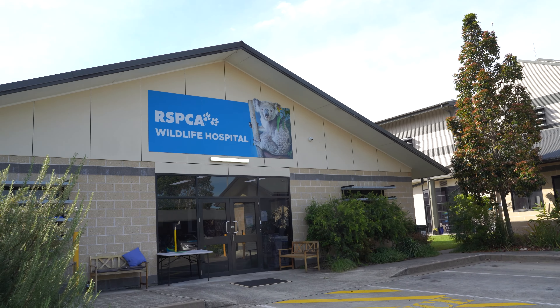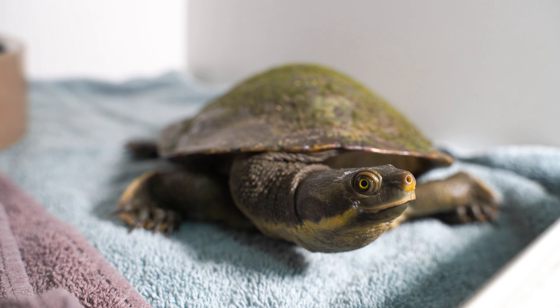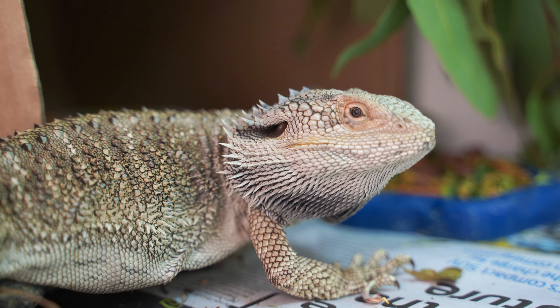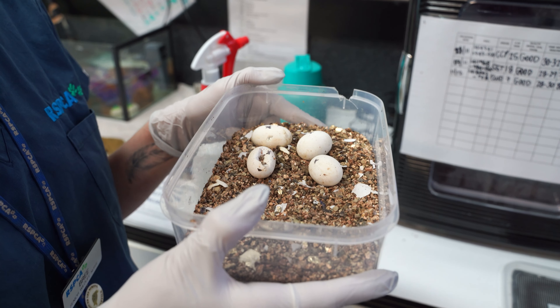Here at the RSPCA Wildlife Hospital we have implemented a reptile incubation protocol to help rescue new little baby reptiles. We saw many reptile mums during the trauma season period that were unfortunately hit by cars or attacked by dogs, and then ended up being gravid, meaning they had lots of eggs inside — it essentially gave many reptile babies a second chance at life.